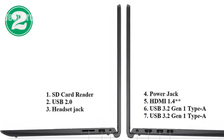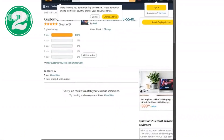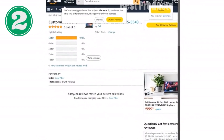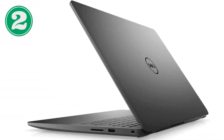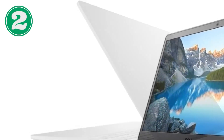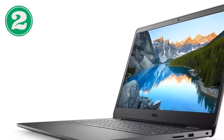Now let's talk display. The Latitude 5540 features a vibrant 15.6-inch screen with a resolution of 1920x1080 pixels. This isn't just any display — it's designed to deliver crisp, clear visuals that are crucial for detailed work and presentations. The color accuracy and brightness ensure that whether you're editing images, watching videos, or presenting to clients, the quality is uncompromising.